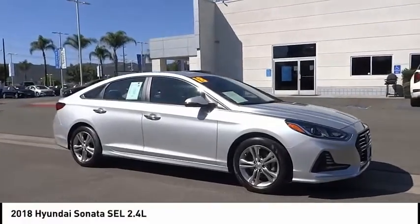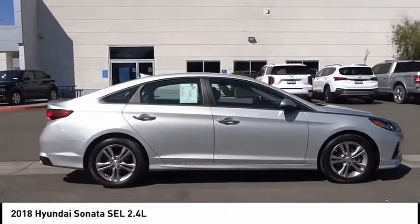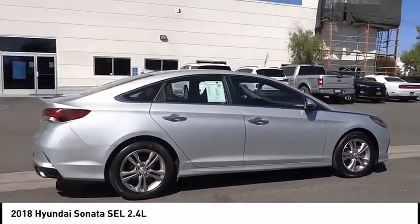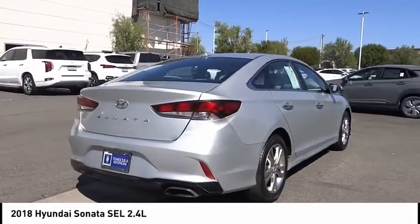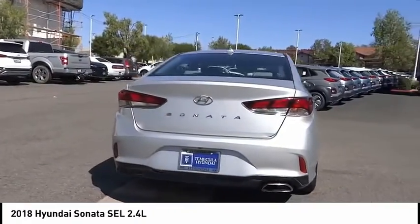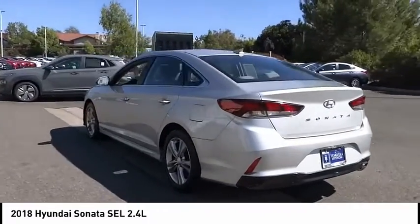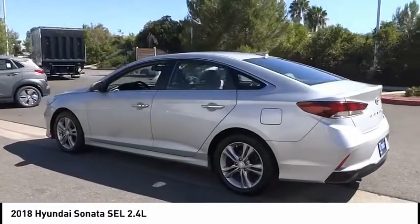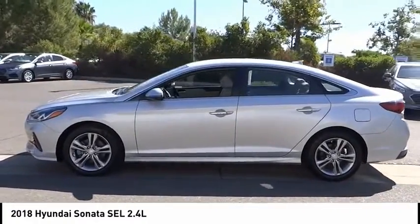We are pleased to show you the 2018 Sonata. The Sonata has a long list of technologically advanced interior features and options that make driving safer, more convenient, and much more fun. Don't forget the exterior corrosion protection — a 14-step roto-dip system that provides unmatched protection for your Sonata. This vehicle has less than 30,000 miles.